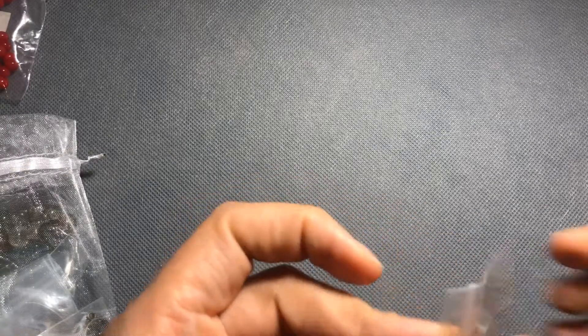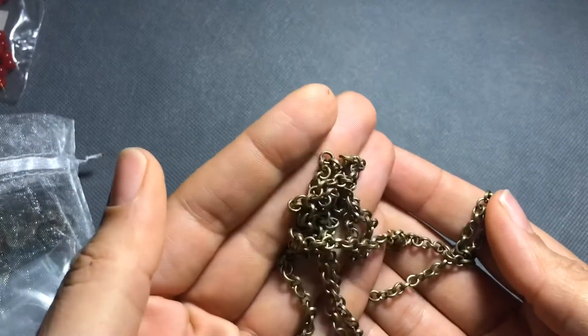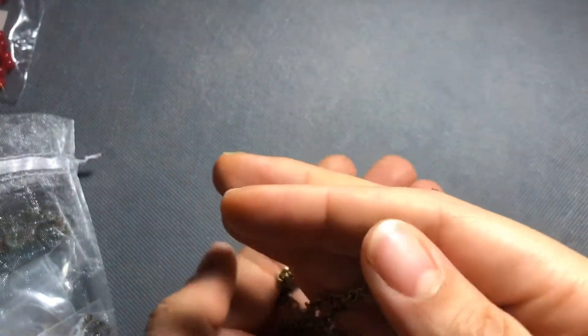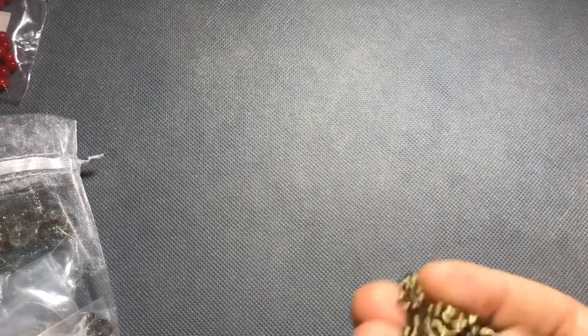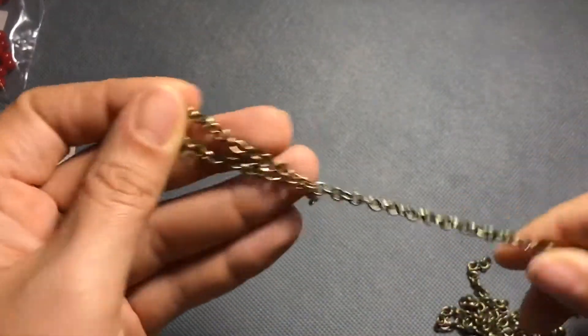Next I pulled out — one of the things I love about Bargain Bead Box is they always include some chain so you can make the whole look. This month it's one meter of five-millimeter oval steel jewelry chain, lead free and nickel free. It's pretty nice chain — very sturdy.